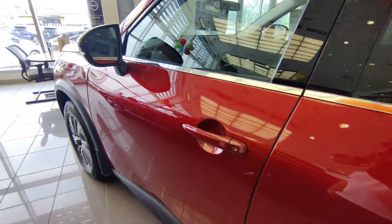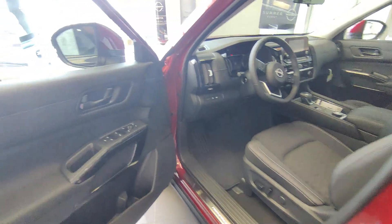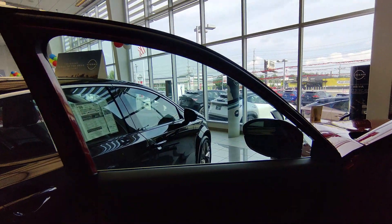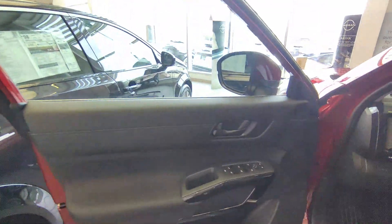Let's check how the interior looks. The side door has standard power controls for the windows and side mirrors, and decent storage space to put your water bottle, shake, coffee, or folder.